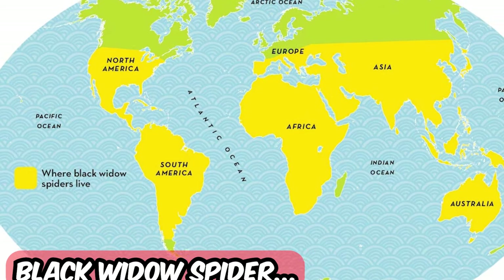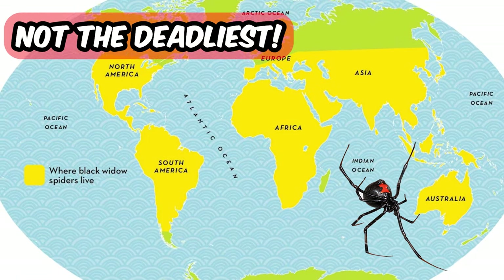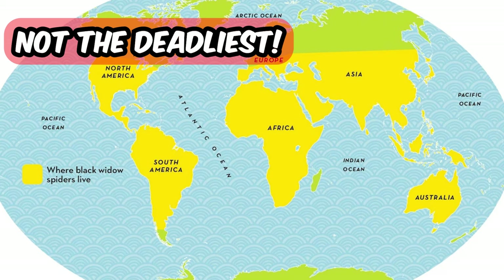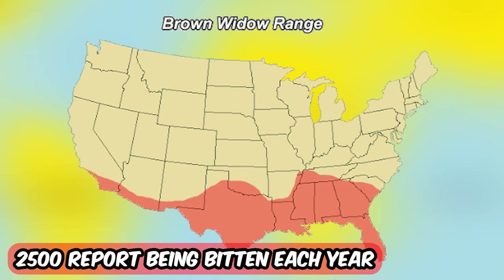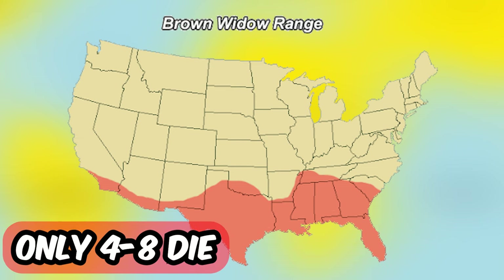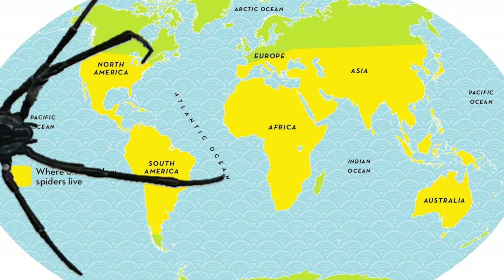The time has come — the black widow. Now let's break the myth: they are not the world's deadliest spider. We will soon get to the most venomous spider. But in the United States, each year about 2500 people report being bitten by a black widow and only 4 to 8 die. But still, I'm quite surprised how spread the black widow is worldwide.